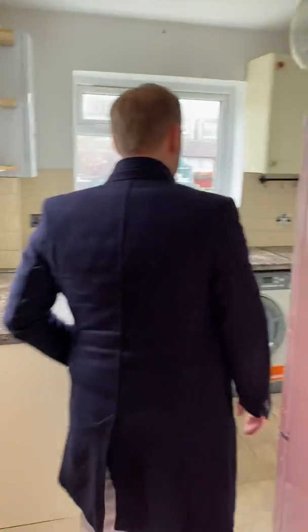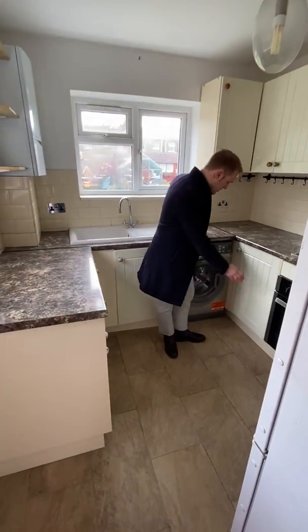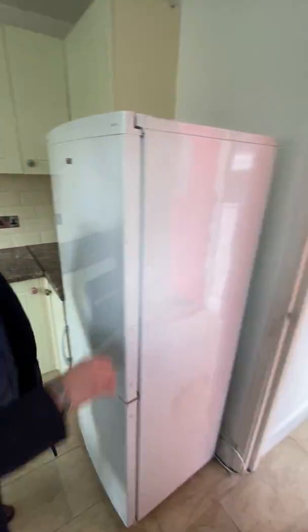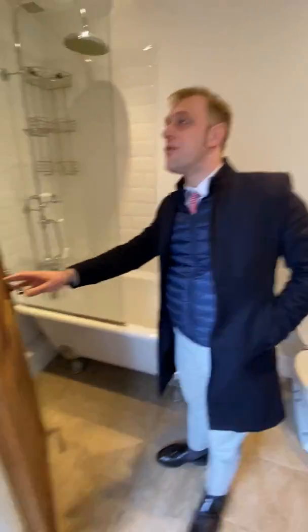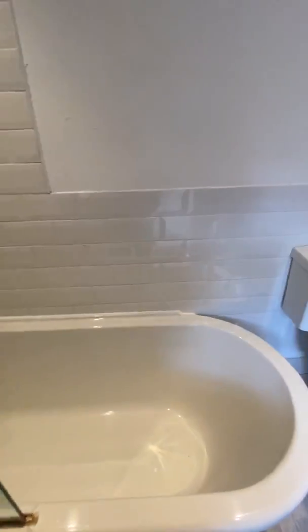Come to have a look inside — modern kitchen, recently refitted. You've got a washing machine, gas hob and oven, fridge, a lot of storage, and a lovely bathroom with an amazing bath and shower.